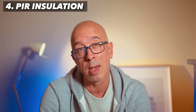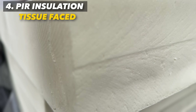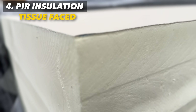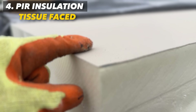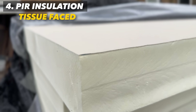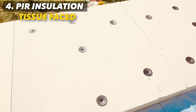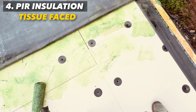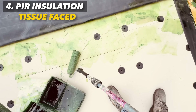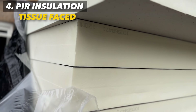Another form of PIR to consider is tissue faced PIR insulation — somewhat breathable, and we love breathable elements in our builds. PIR boards without the foils instead have this finished surface, which provides resilience during transport and handling. That resilient surface also provides a key to receive contact adhesives in order to fully bond a membrane such as EPDM for your warm roof. Some of these tissue faced products are specifically engineered for residential flat roof systems.